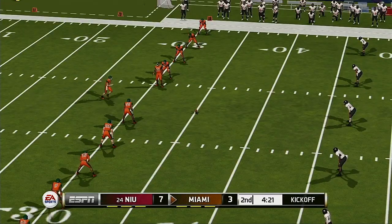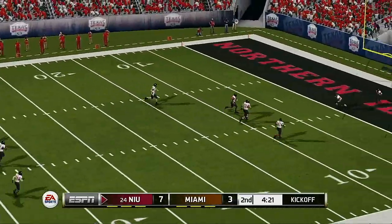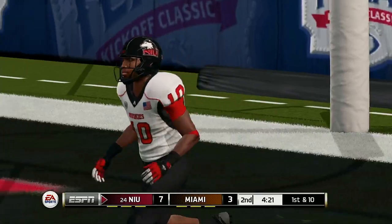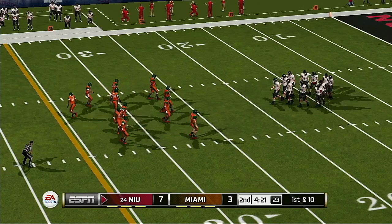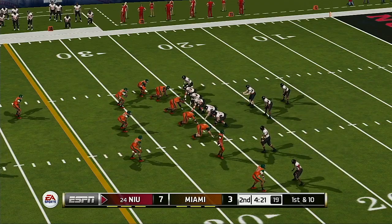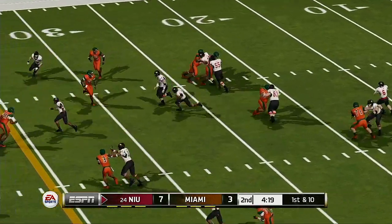Miami lines up for the kickoff — he just drills this one, it goes into the end zone, down for a touchback. Momentum swings have been fairly even, and with so little separation, this game can be drastically changed on just one or two plays. Northern Illinois holds a four-point lead.